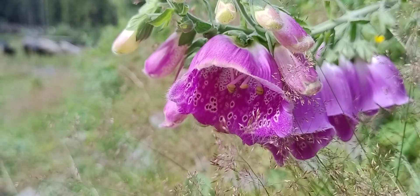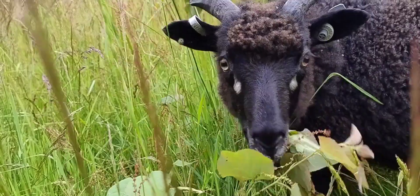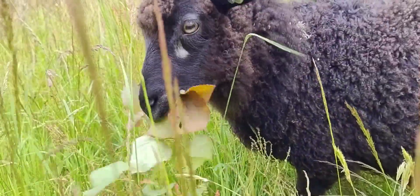The foxglove, digitalis purpurea, grows everywhere here. It's the one flower that is too poisonous even for the sheep.